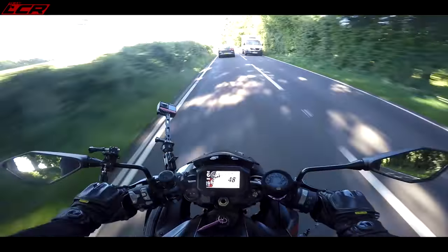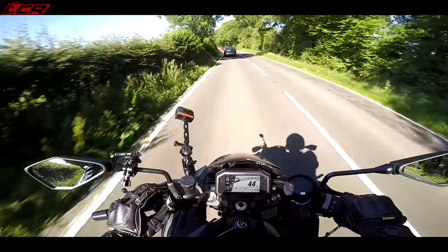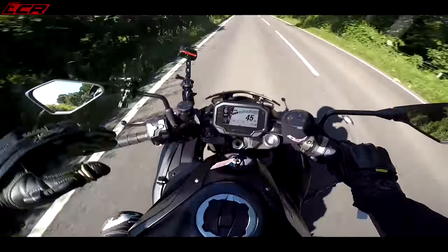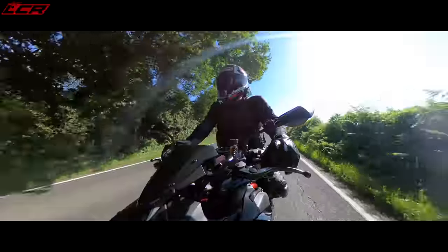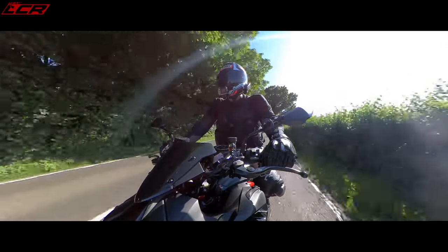Another great thing about this bike is that everything is really included in the price. It's got cruise control included in the £15,000 price, quick shifter and blipper included in the price. You're not paying extras for these things — they're all there included in the price.